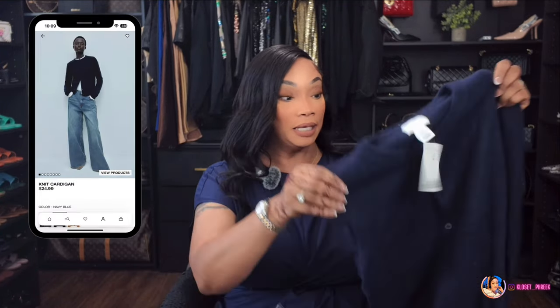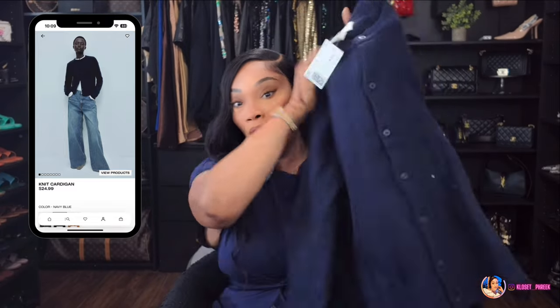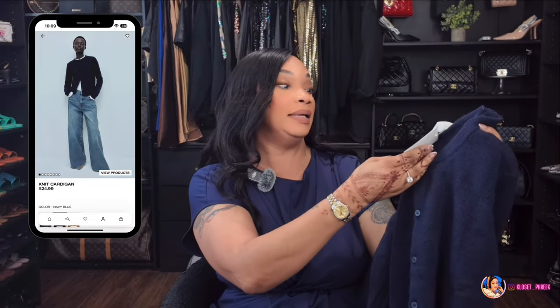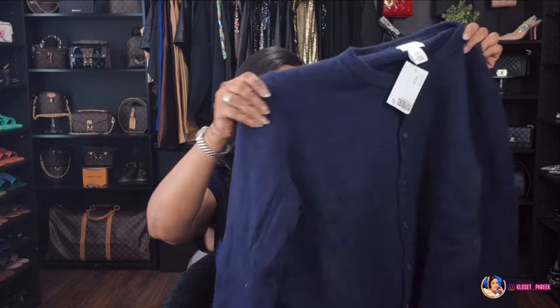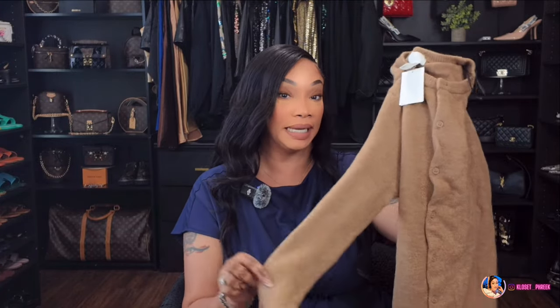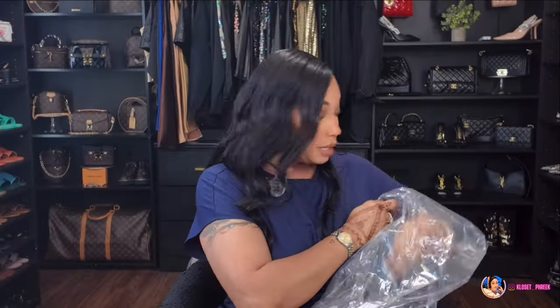I picked up this blue cardigan with a button-front detail in a luscious navy blue color, extra large. I love a cardigan, especially to wear over a sundress. I also got the same cardigan in a camel color — long sleeves, button front. I like to wear these buttoned up like a sweater with maybe a collared shirt sticking out, which is why I'm picking up as many cardigans as I can.